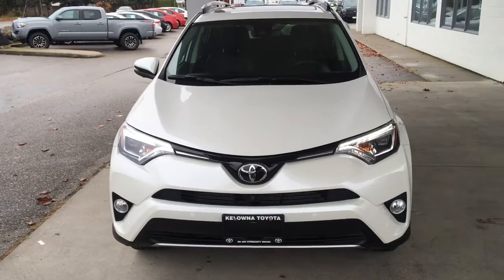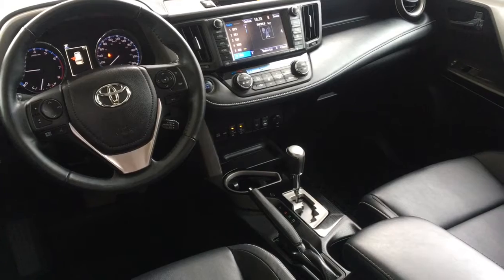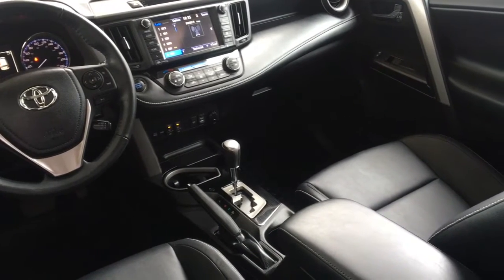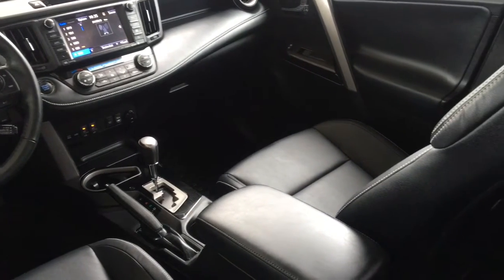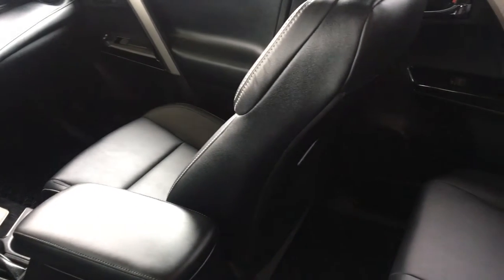Projector beam headlights and fog lights complement the exterior. The interior is spacious and feels upscale with leather upholstery and silver accent trim. For comfort, there's automatic dual zone air conditioning, power windows and locks, heated seats, and cruise control.